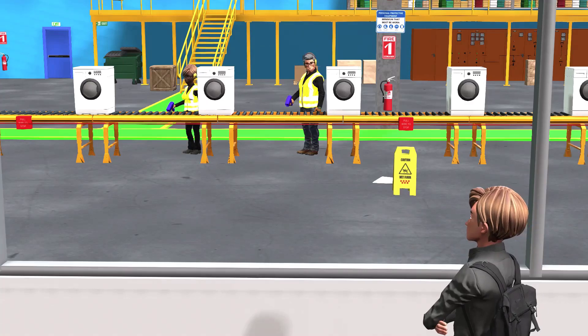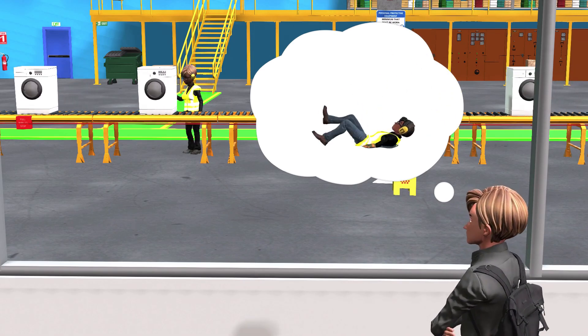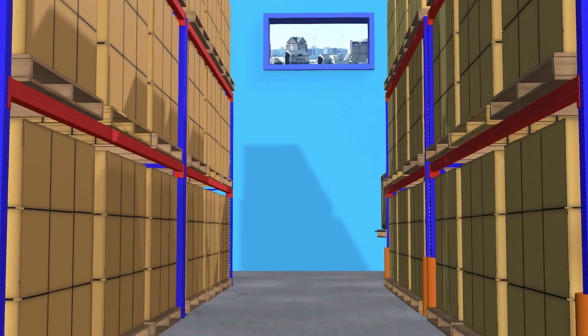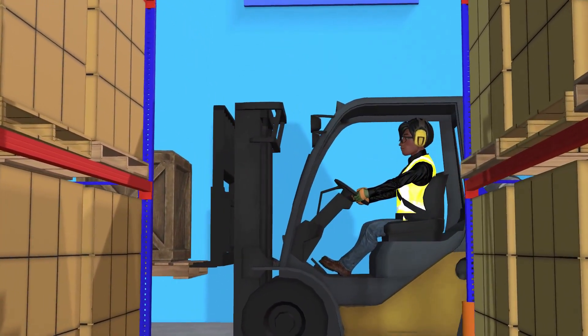Finally, projection. Based on what you perceive and understand, you need to predict what could happen next. Is the forklift about to turn around the corner? Is that machine operator aware of your presence? How can you avoid a potential accident?